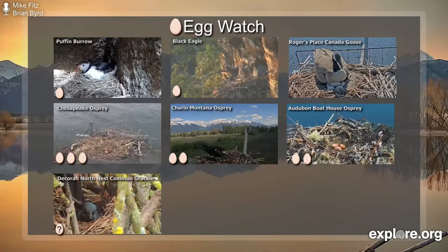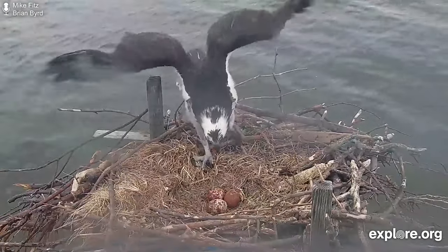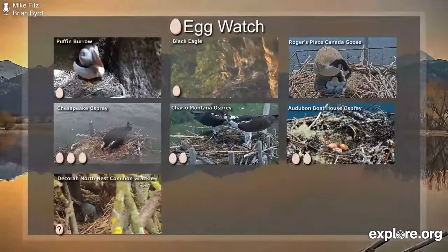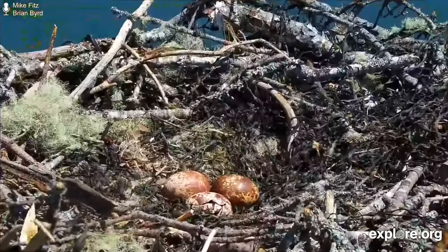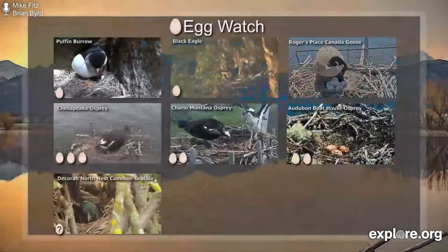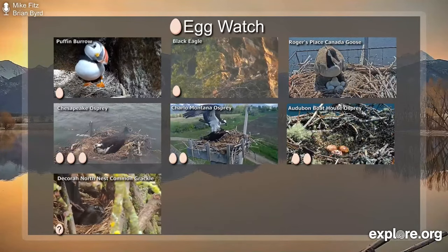Ospreys — three osprey nests to check out. The Chesapeake osprey in Maryland has three eggs; the third one was laid on May 8th. In Montana at the Charlo nest, there are two eggs, with the second laid on May 9th. And the Audubon boathouse nest in Bremen, Maine — with Skiffindory — has three eggs; the third egg was laid on May 10th. All of those ospreys will be incubating their eggs for about 35 to 40 days, and then hatching will begin.